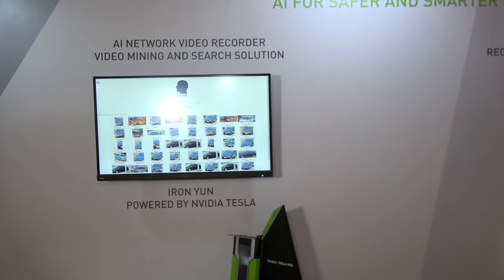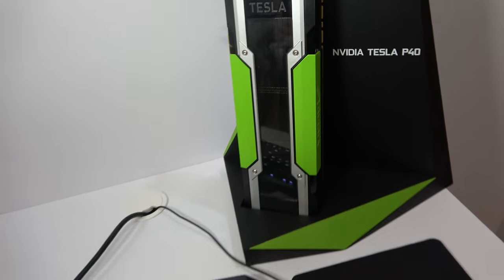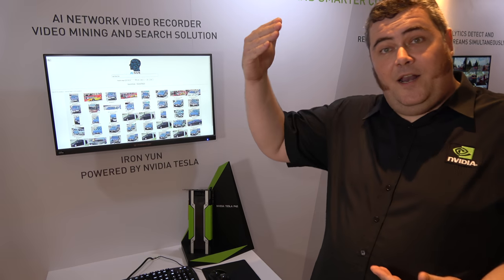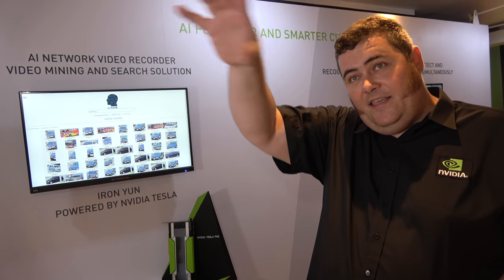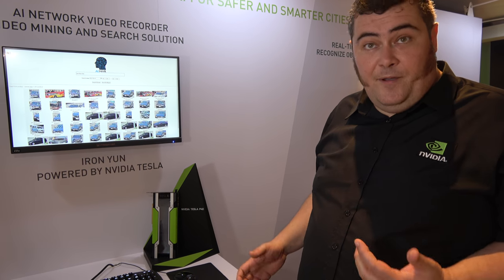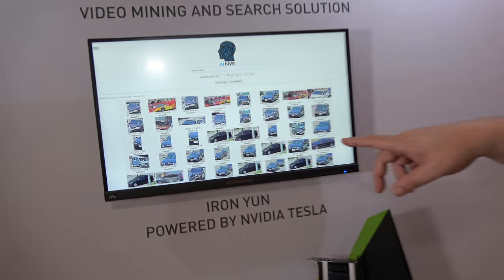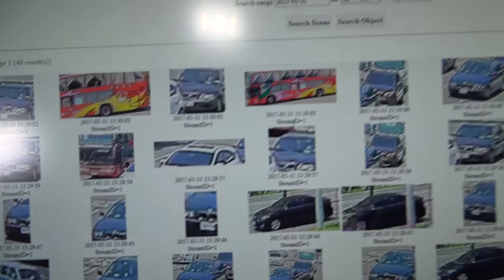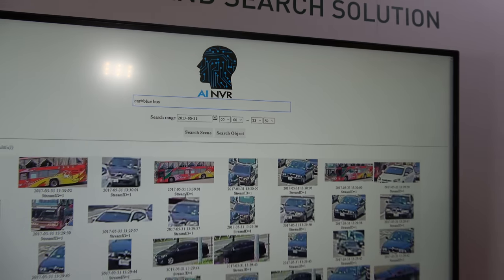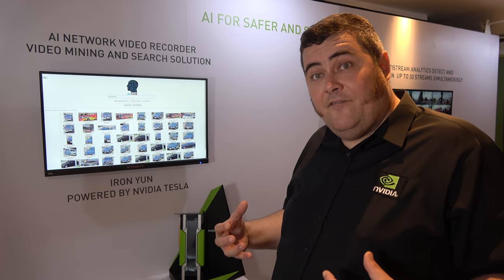This is the bigger one — the P40, which is the big brother. In our Tesla lineup we have the P100, which you saw in the DGX1 implementations, and then the P4 and the P40 designed to be run in data centers. In this case it's letting you search through video for specific things — it'll find you blue cars or specific objects. If you've got all this video, you can go back and find the information.